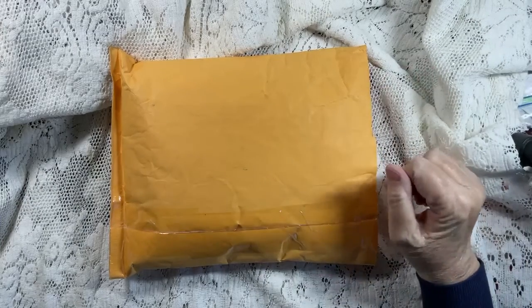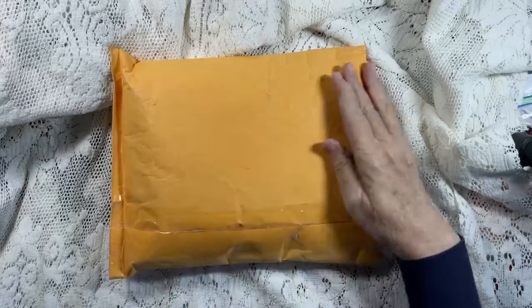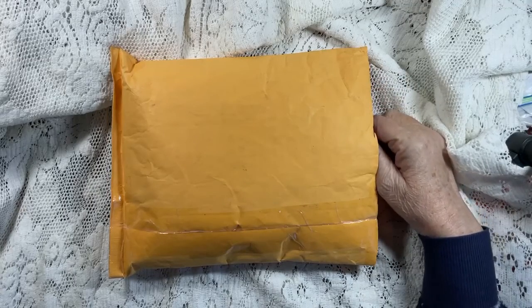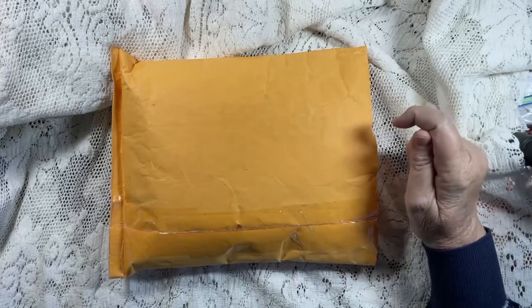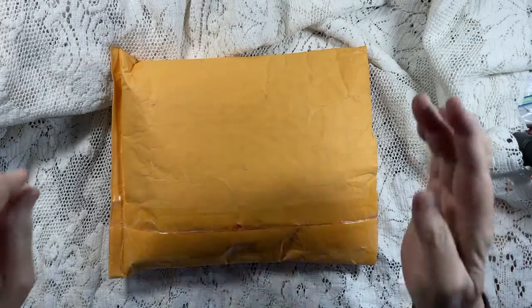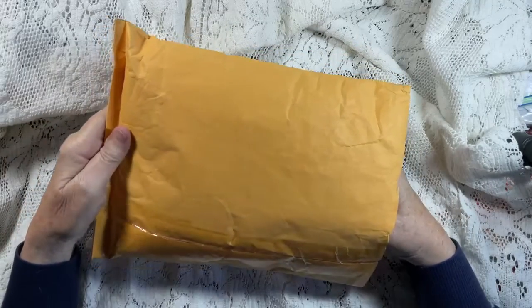So, this is a package that came from Angel Dream Crafts Kim. And all I did was open this side. I thought, let's be surprised together with the post and everything the way it was. This came late.